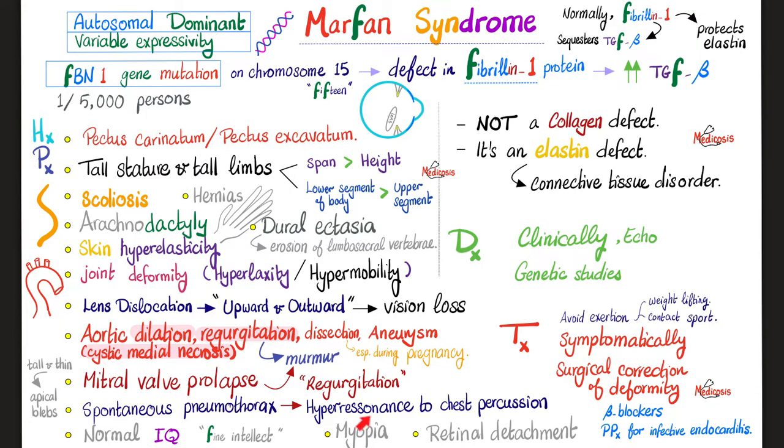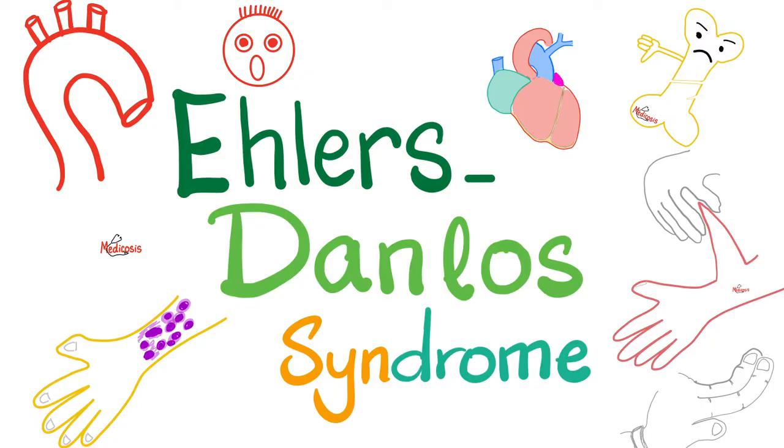If you have some knowledge of ophthalmology, you'll recall that retinal detachment is a possible complication of myopia, due to the abnormal size of the eyeball. So it's not uncommon for patients with severe myopia to have retinal detachment. Medicine makes so much sense once you understand what you're talking about. That concludes the Marfan syndrome review.